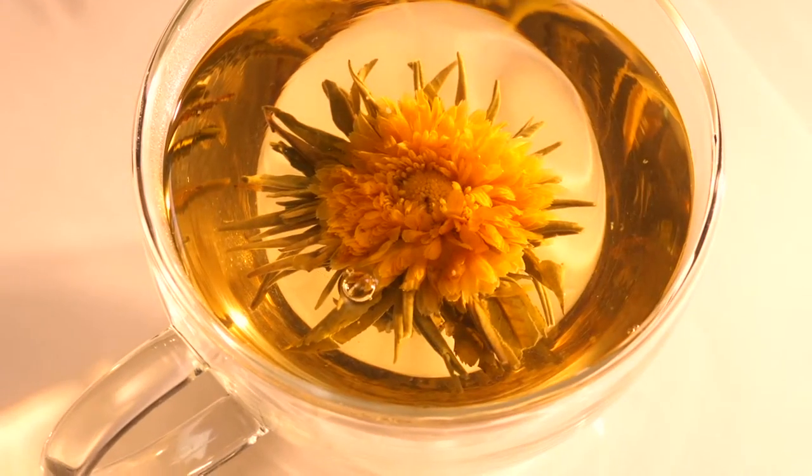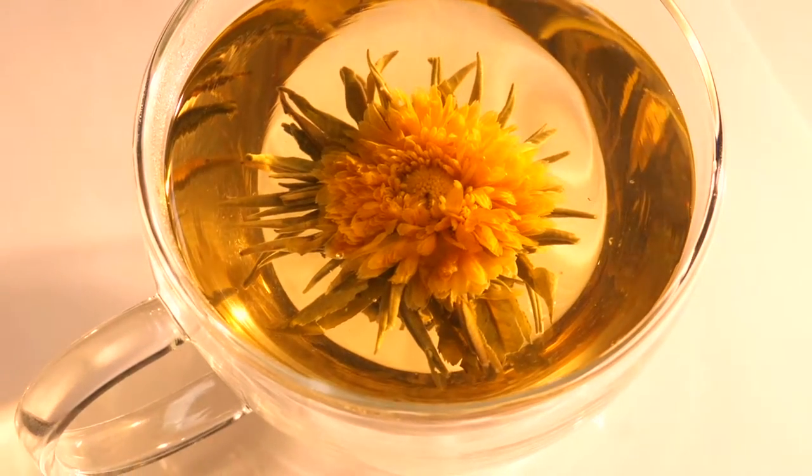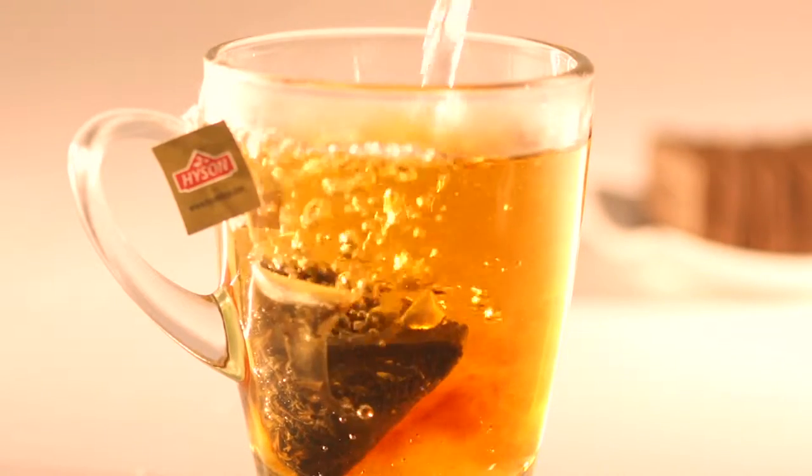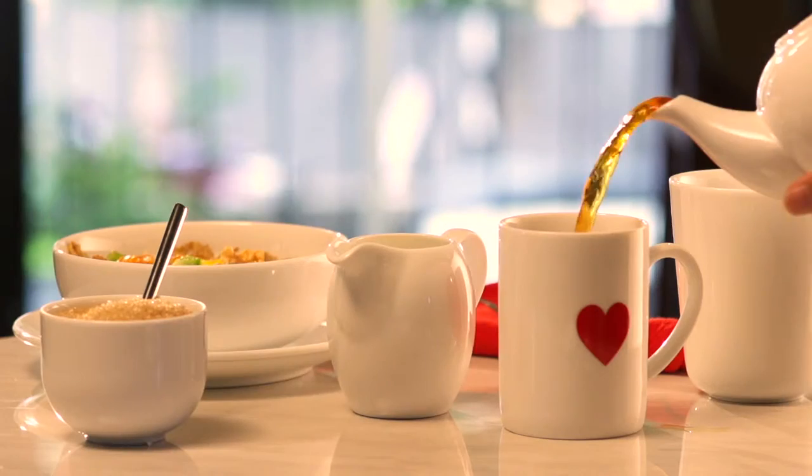Brewing a cup of tea is an experience that relaxes the mind and refreshes the spirit. Whether you make your tea in time-honoured tradition, watching the leaf unfurl in a pot, or are time pressured to use a tea bag, we think you've earned your tea break.